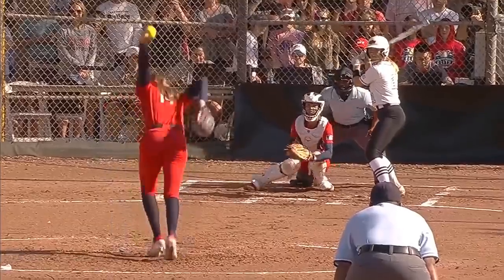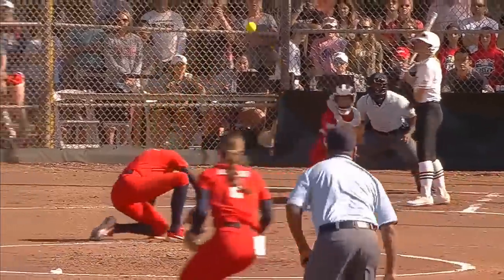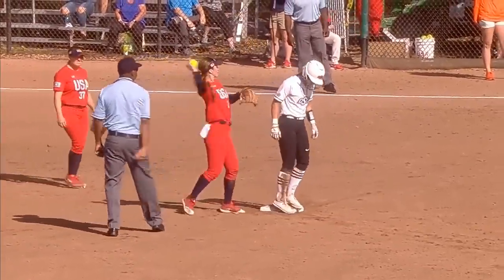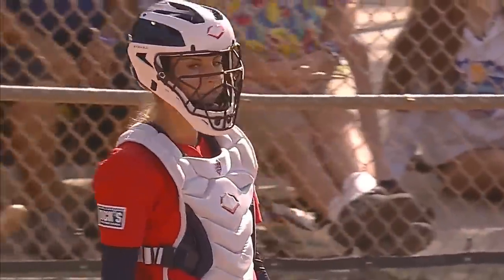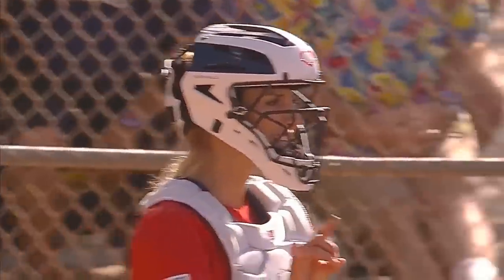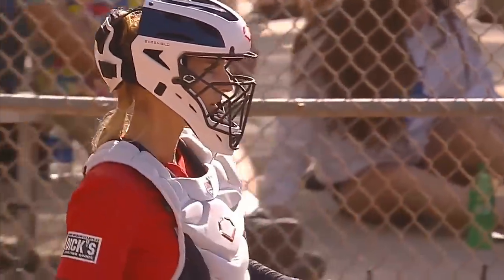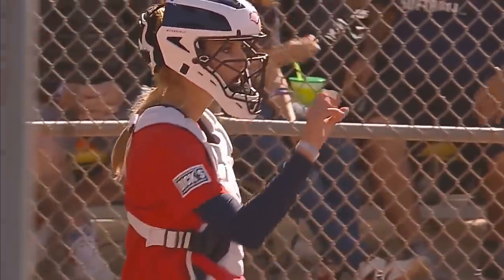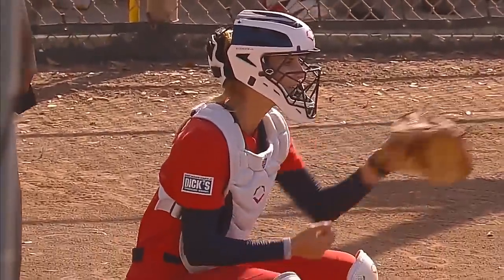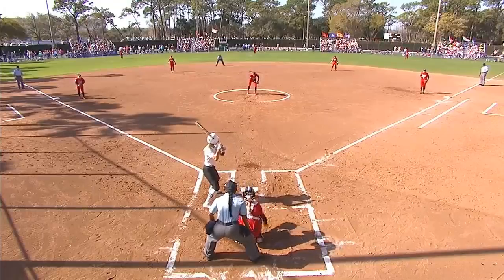She was instrumental in the win over Alabama — home run and a double against the Tide. Runner going, throw to second, and it's on the money. Monroe throws out Naomi trying to steal the bag, right on the money with that one. Monroe back behind the dish — just an amazing catcher, able to control the game from behind the plate.